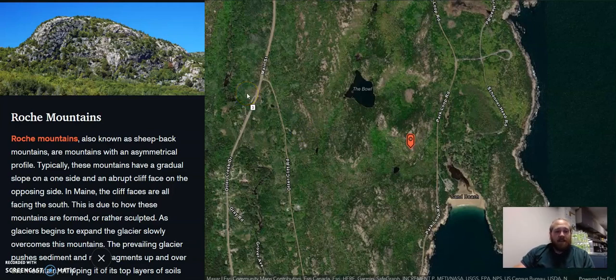This is Beehive Mountain in Acadia National Park. It's only about 850 feet tall, but it's almost all above the tree line because this glacier, as it came through, removed almost all the sediment. And as we said earlier, it's only about 12,000 years ago, and that's not a whole lot of time for weathering and for soils to take hold. So you have a lot of shrubberies and very thin soils.